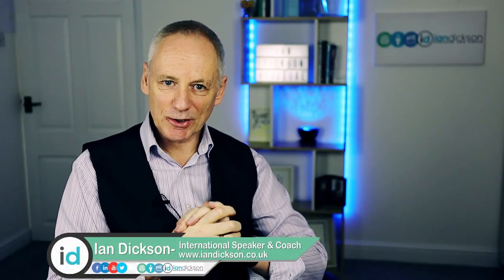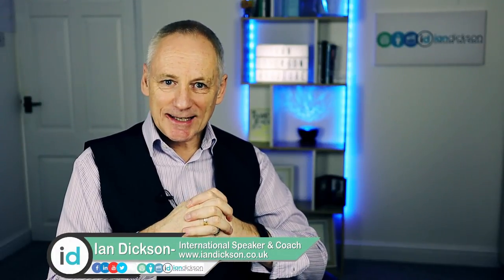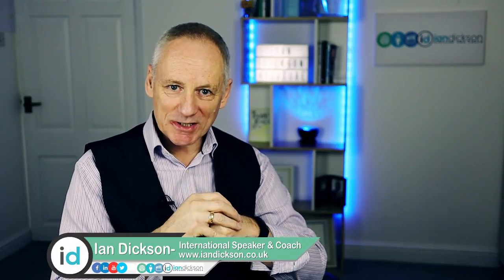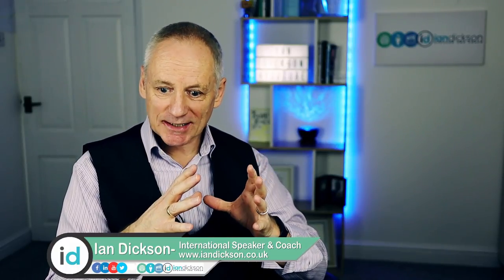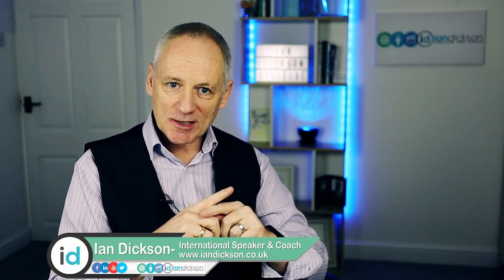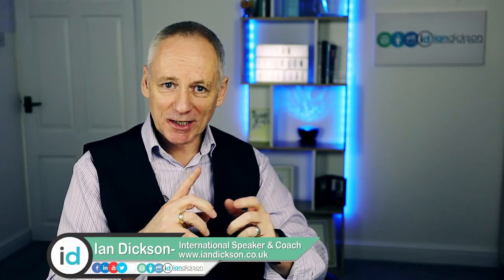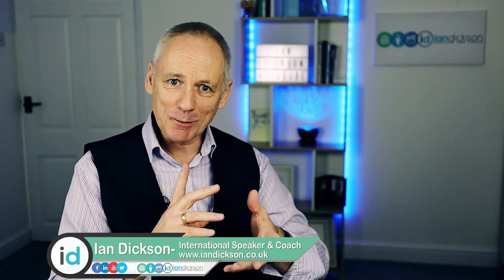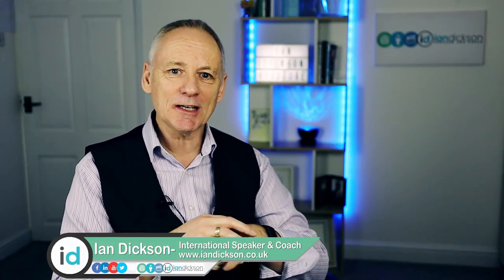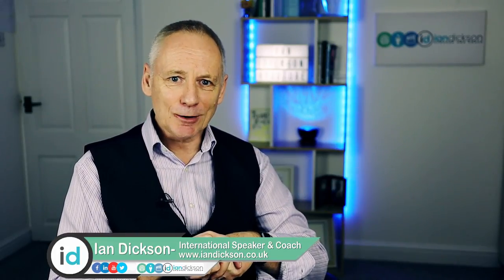Hi there, Ian Dixon here. How are you today? Today we are going to be talking about marketing — marketing for your business. A marketing tip that I think will help. So if you're a business owner that is into marketing, stick around. Short video, five minutes maybe.